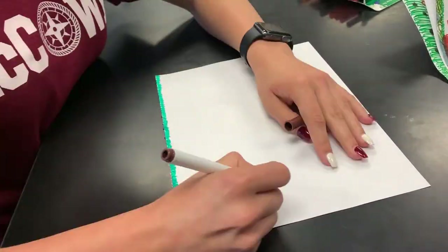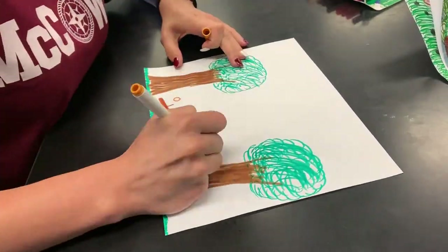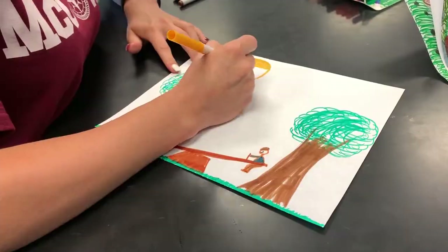The sun is your friend. Ticks don't like the sun or dry environments. Increase solar exposure by trimming your trees. Also, move play sets to sunny areas.